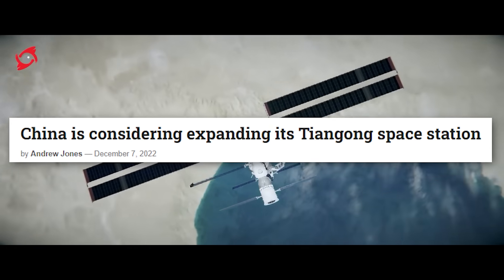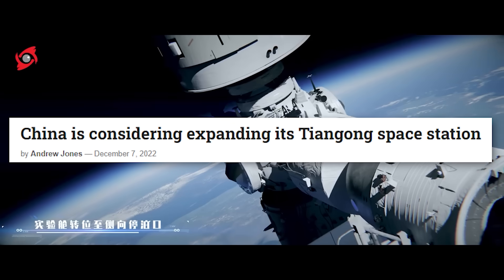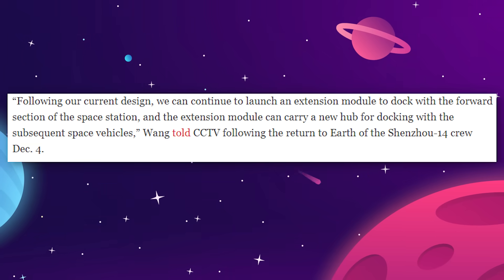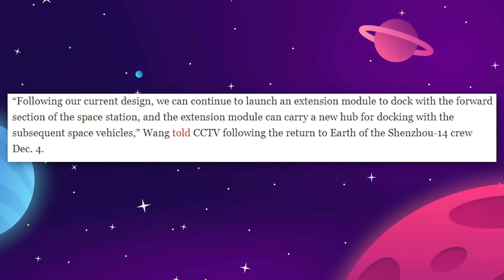Beyond that, we already have word that China is considering another expansion to the Tiangong. Commander of the Space Station System at the China Academy of Space Technology, Wang Xiang, said recently that following the current design, China can still add an extension module to dock with the forward section of the space station.